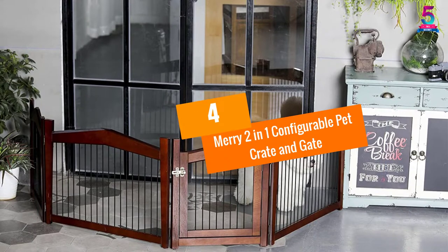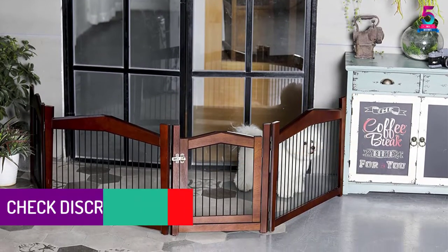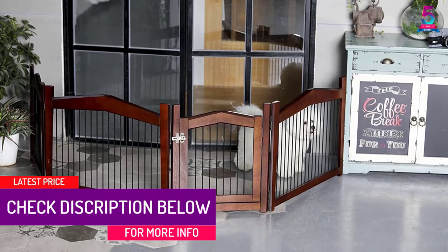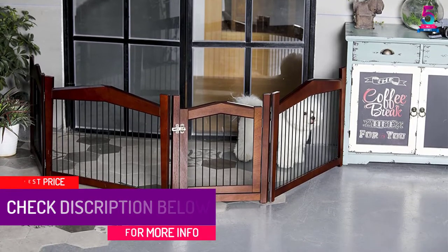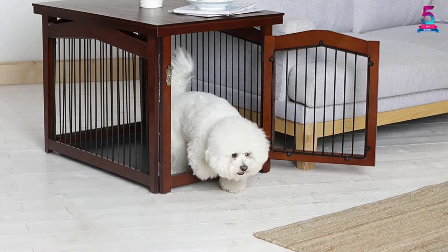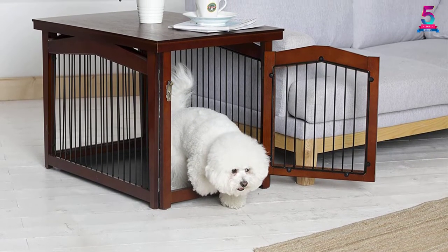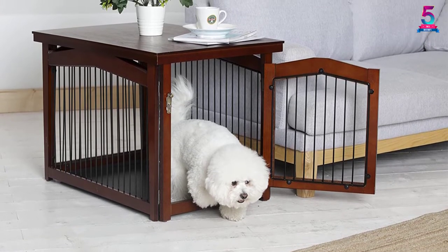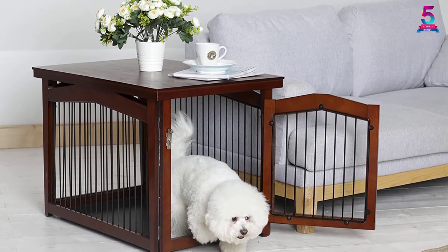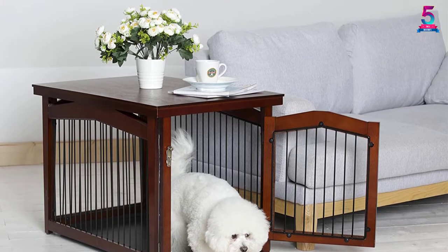At number 4, Marry Two-in-One Configurable Pet Crate and Gate. This product provides your pet with a secure and safe resting area. This item can also be used as an accent piece of furniture in your home. It includes a solid wood veneer cover, complementing most decor, and also allows you to use the two surfaces as a platform for placing personal items. The item turns into a gate and can be used to close off doorways or open spaces. It has a panel that is easily removable to accommodate smaller openings, and assembles easily with no tools required.